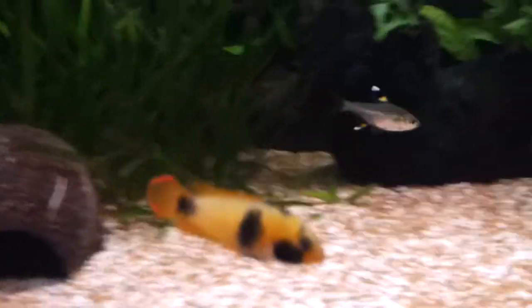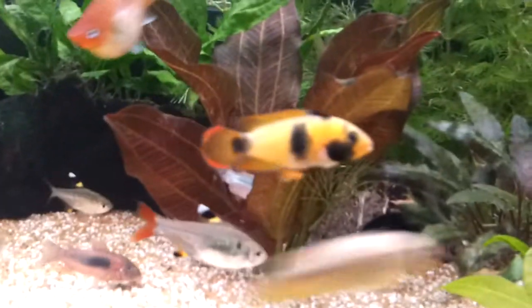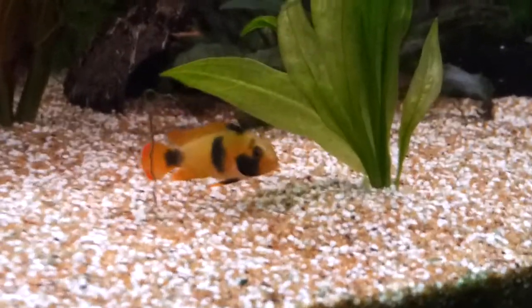Here's the panda dwarf female. I really like the colours on this one, if they sit still. They've still got a little bit of growing to do.